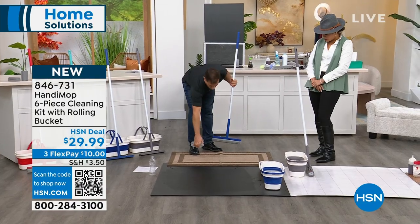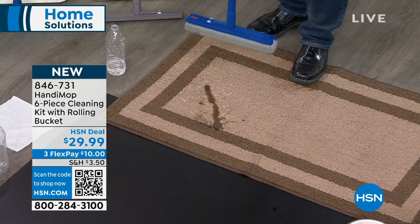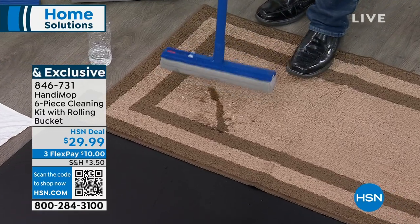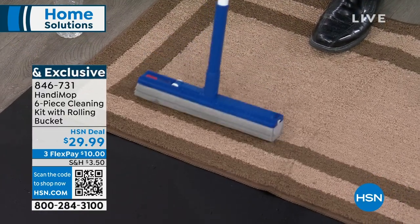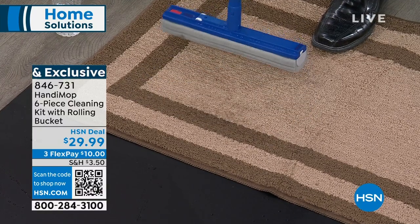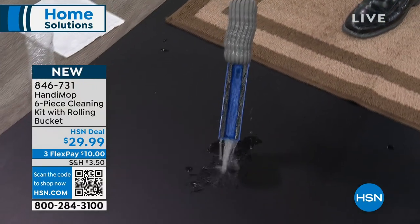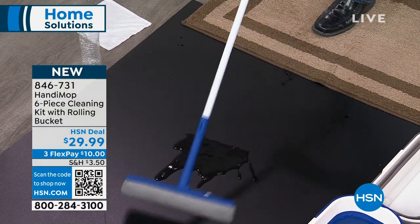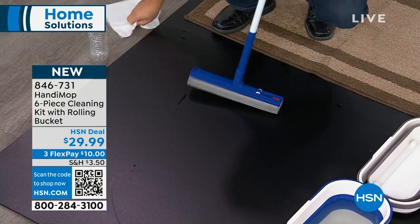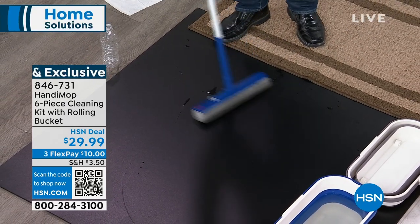If you have a spill on a rug — maybe you have a nervous puppy — let that powerful vacuum action go to work. Put it on the rug, pick up the spill, and ring it out into the bucket. Your floor is dry in seconds — here's the tissue test; you can see that it is dry. Instead of waiting all day for it to dry.